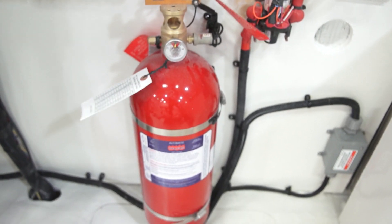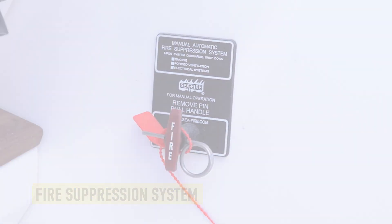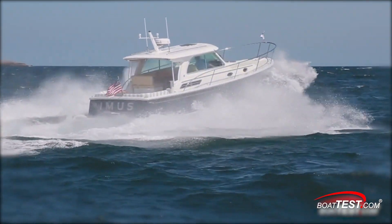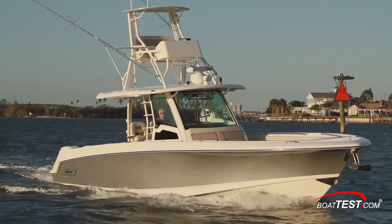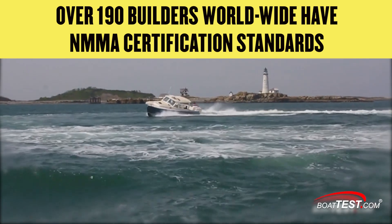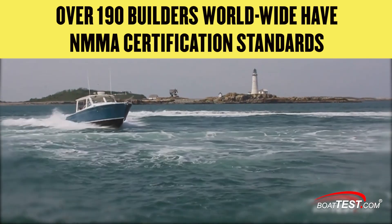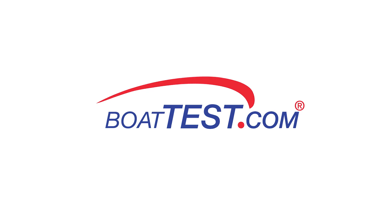Boats with fixed firefighting systems shall have a remote control at the helm to activate the fire suppression system. All this is just the beginning, since each boat with NMMA certification has to pass a 26-page checklist of more than 300 items. Today, over 190 builders from all over the world have NMMA certification. Does yours? For BoatTest.com, I'm Captain Steve, and I'll see you on the water.